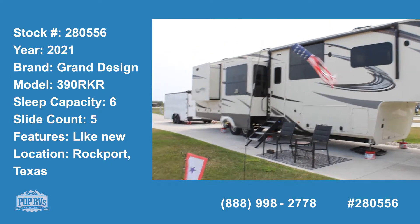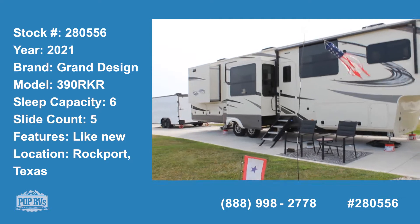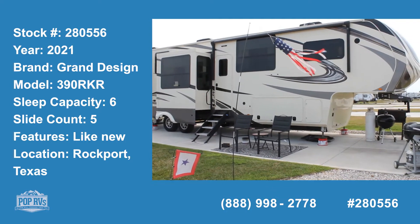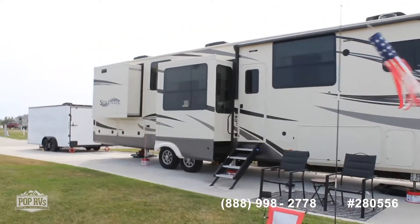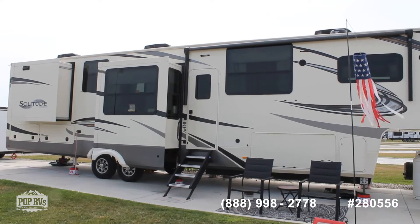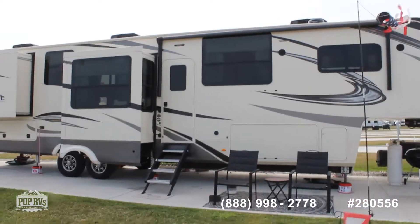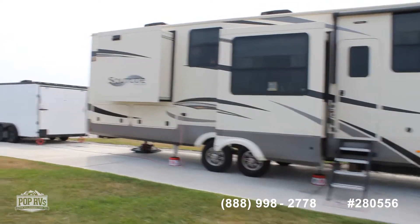Hey guys, good afternoon. Today we have a 2021 Grand Design fifth wheel, 42 foot, with a total of five slides, three air conditioners, and lots and lots of storage in this unit.